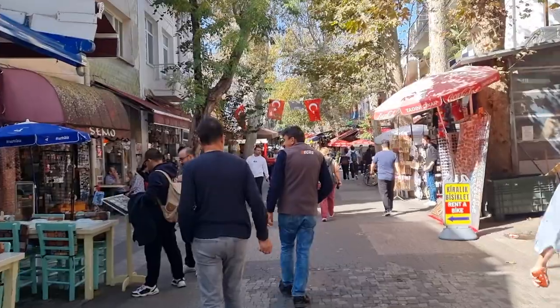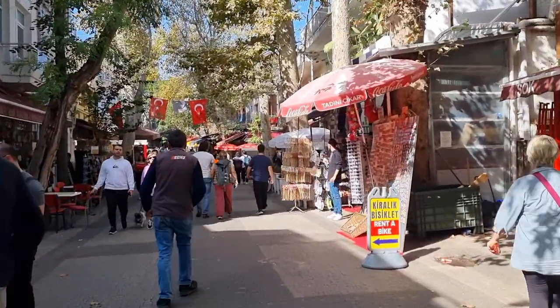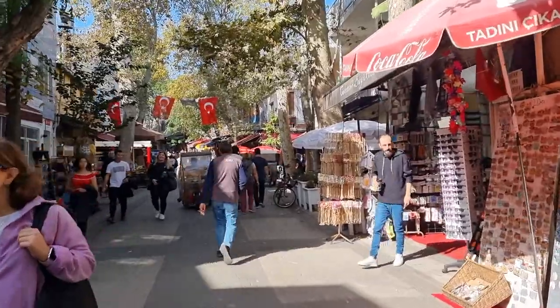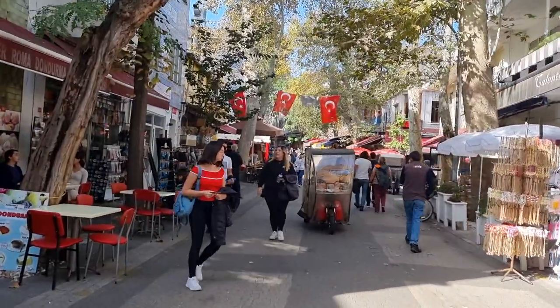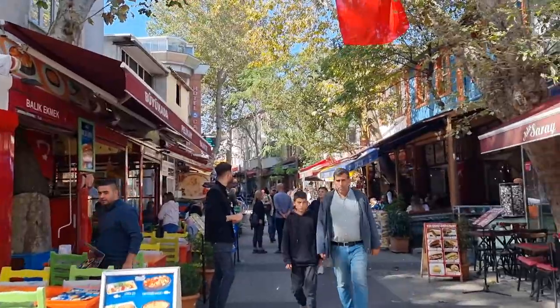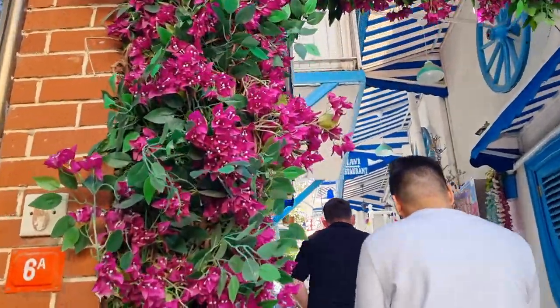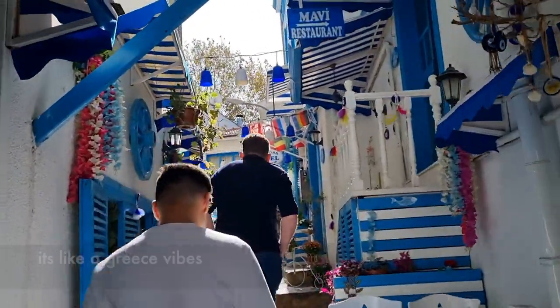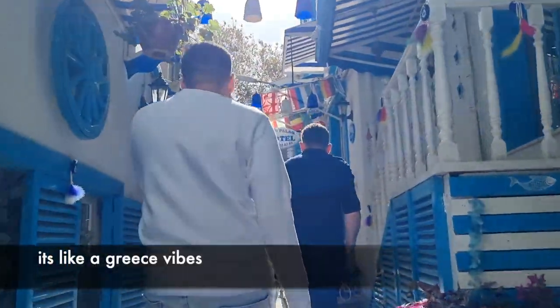It's very nice here. I really like this kind of street — lots of shops and restaurants. We are going to try this seafood restaurant here. It has like a Greece vibes.